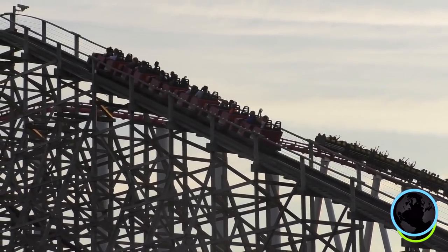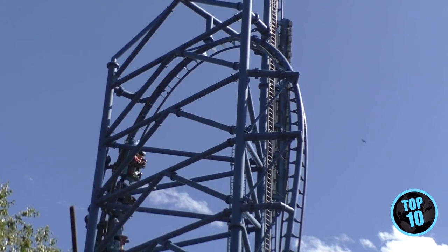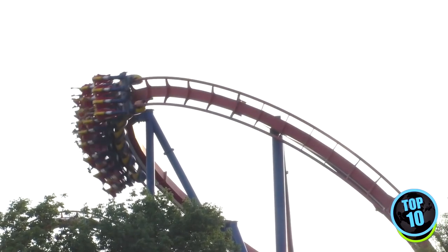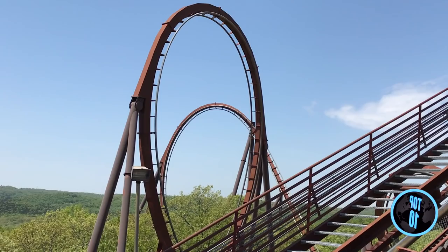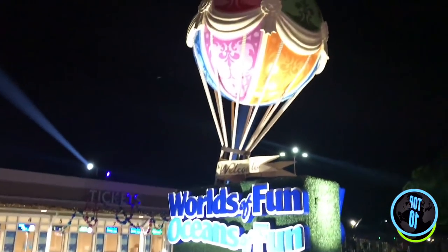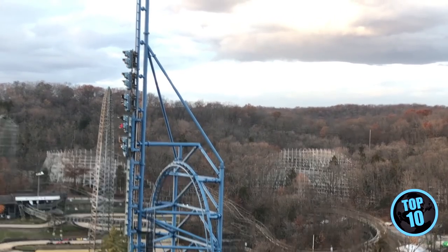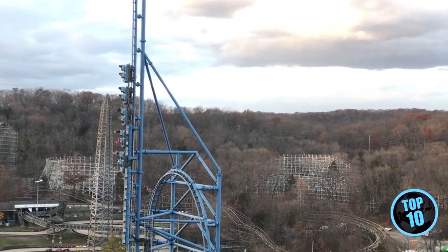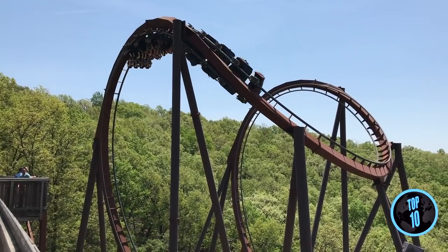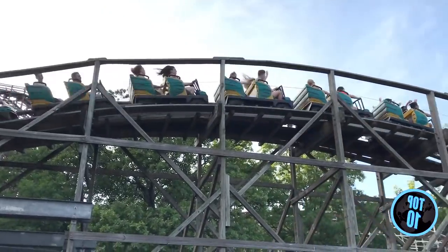Hey everyone, this is Kala Hale from Destination Thrills and today I am here to present our pick for the top 10 roller coasters in the state of Missouri. The Show Me State is home to three major theme parks: Silver Dollar City in Branson with seven coasters, Worlds of Fun in Kansas City with seven coasters, and Six Flags St. Louis with nine — the most in the state. Which one will take the number one spot? Find out next.